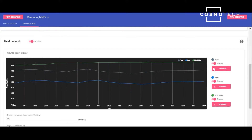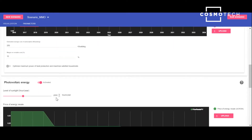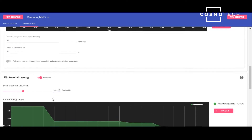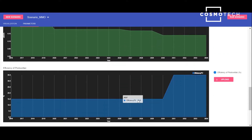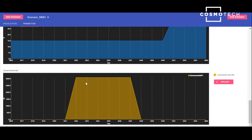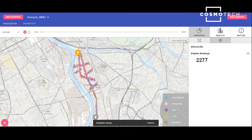Here we'll be interested in both, and we will first configure a few additional parameters regarding our heat network. Here is the sourcing cost forecast for both fuel, gas, and electricity — data that we uploaded beforehand. We estimated the average cost of subscription at €250 per building, and the operator's margin on variable cost at 10%. Our scenario will also include photovoltaic energy, so here we'll configure the level of sunlight, the evolving price of energy resale, the efficiency of photovoltaic cells, and the level of government aid for photovoltaic to boost adoption. Now that we have all the parameters configured, let's run the scenario and simulate the deployment and citizen adoption of both the heat network and photovoltaic panels over time.